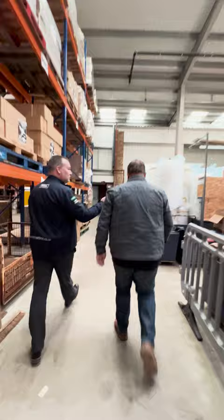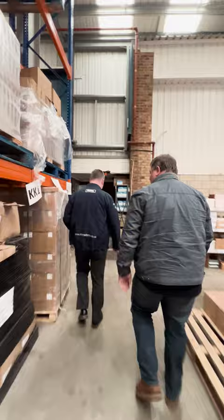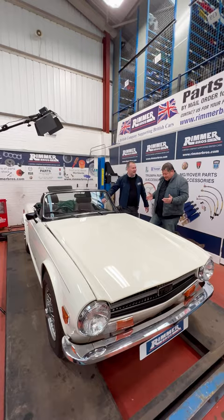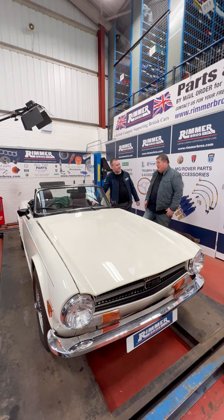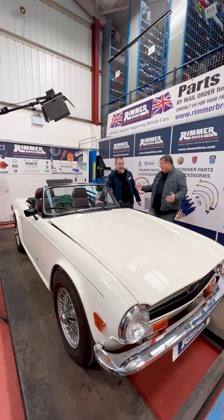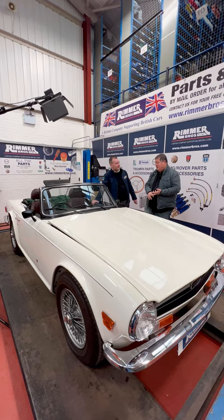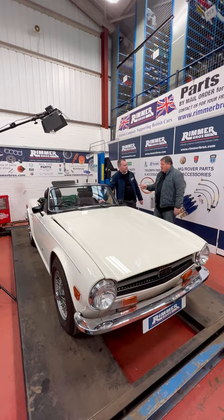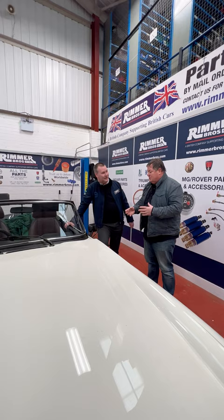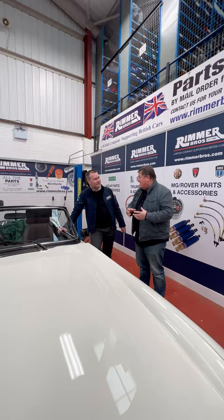The final stop on the tour is the film studio, which Mike immediately recognises from the Rimmer Brothers online videos. With studio lights and a workshop feel, it's very familiar to him. He praises the fact that the presenters are real mechanics, not TV presenters — they show the authentic reality of the job, like grazing a knuckle getting a nut and bolt out, or struggling to remove a part. Chris confirms the guys are proper mechanics whose day job is mechanicing, brought in to share knowledge so people can work on their cars confidently.